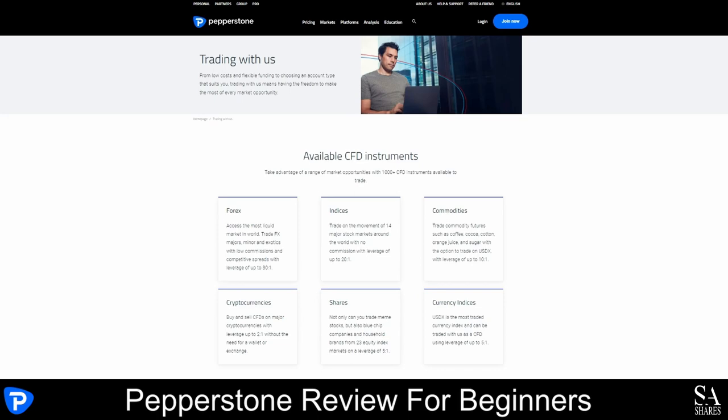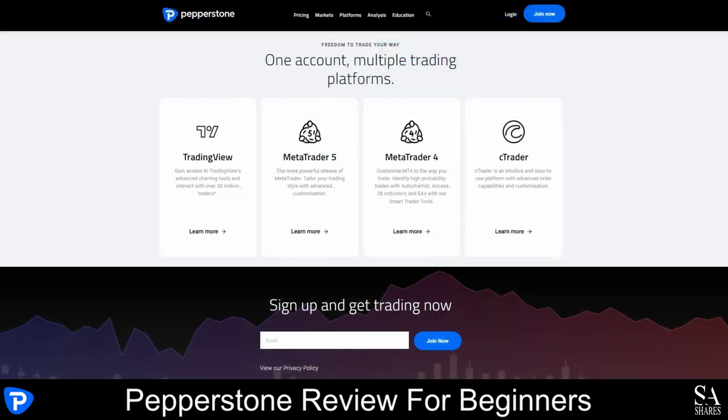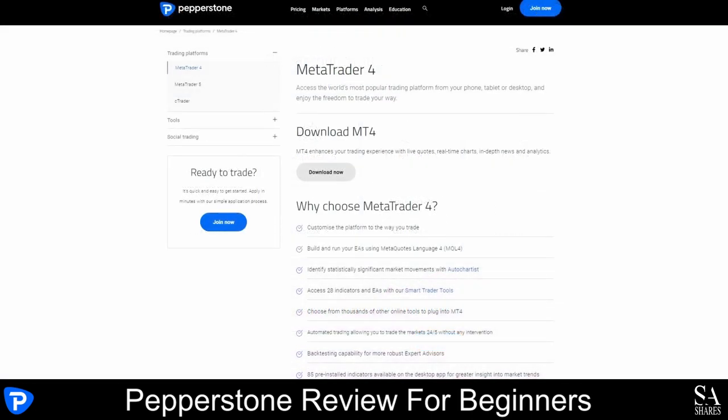Pepperstone offers the use of MetaTrader 4, MetaTrader 5 and the cTrader trading platforms. MetaTrader 4 allows you to customize the platform the way you want to trade. You can build and run your expert advisors using MetaQuotes Language 4. You can identify statistically significant market movements with an AutoChartist, have access to 28 indicators, and automated trading allows you to trade the markets 24 hours a day, 5 days a week without any intervention, with 85 pre-installed indicators available on the desktop application for greater insights into market trends.